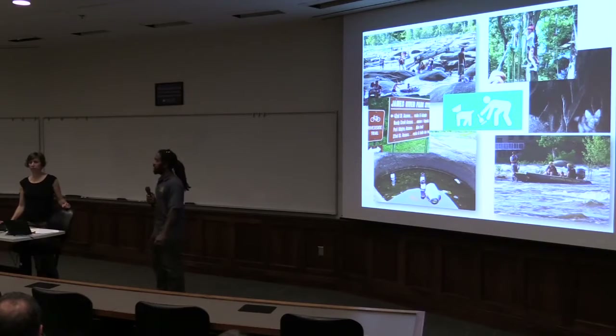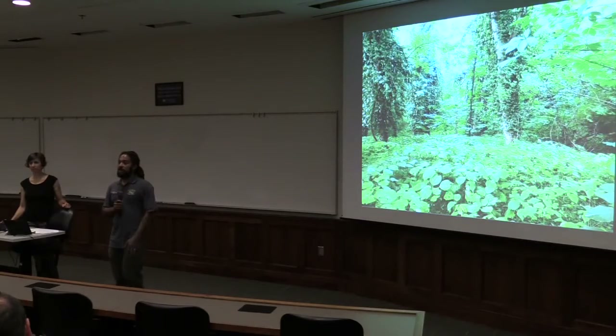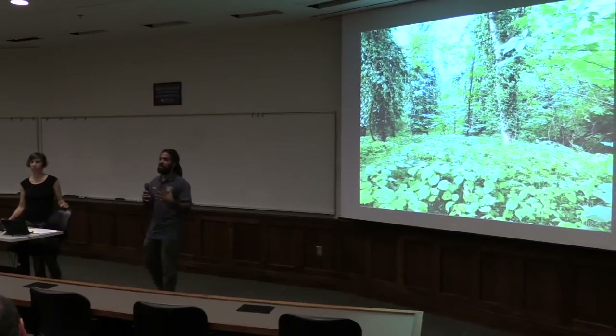There are many challenges in the park. A lot of it has to do with staffing, just to keep up with 1.3 million visitors a year. There's a lot of information that goes into regulatory signage, as well as habitat and wildlife.